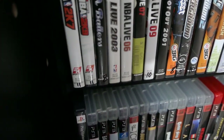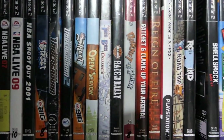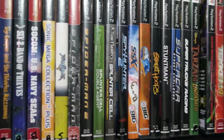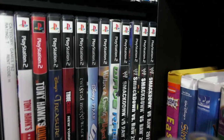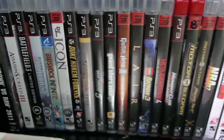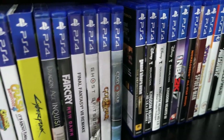I'm still kind of getting the hang of this gimbal, but here we go — that is the continuation of my PS2 collection. I'm trying to go slow enough so you can check out all the games, but also fast enough so we're not here all day staring at the spines of games. That brings us down to the PS3, PS4, and PS5 collection with all these games right over here.